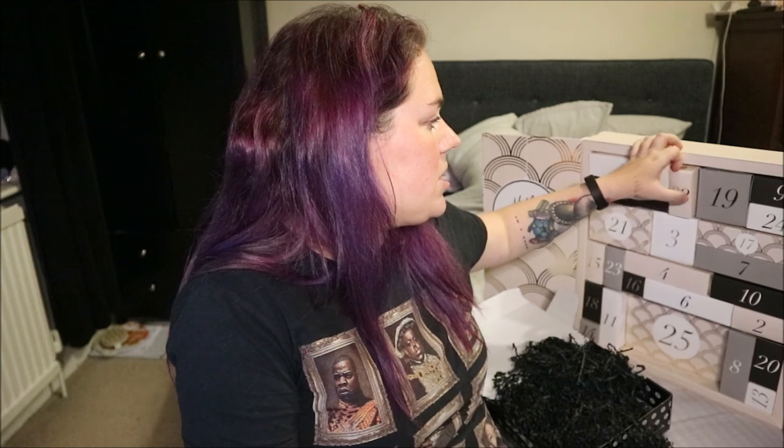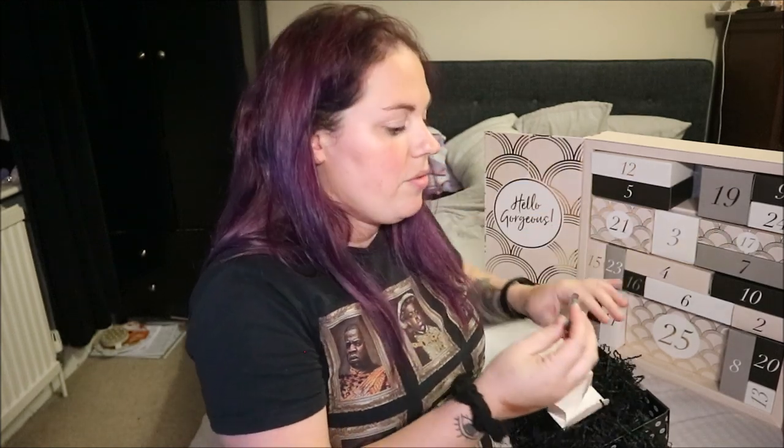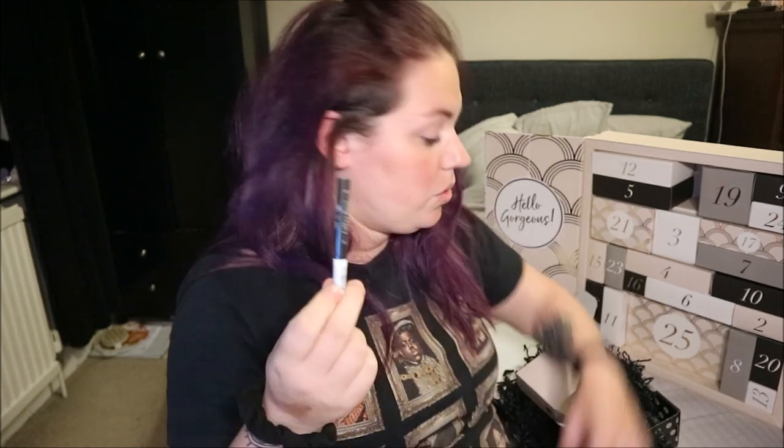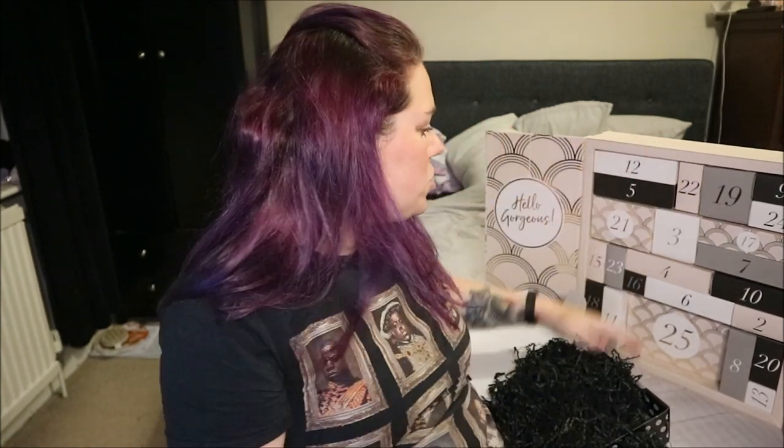Number 22 — I don't use this brand, so it will be going in a giveaway. It's Kat Von D and it's the Tattoo Liner. Don't get me wrong, it's a very very good eyeliner — I just personally don't use this brand, so it'll go in a giveaway. It's a deluxe mini worth £6.18; full size is £17.